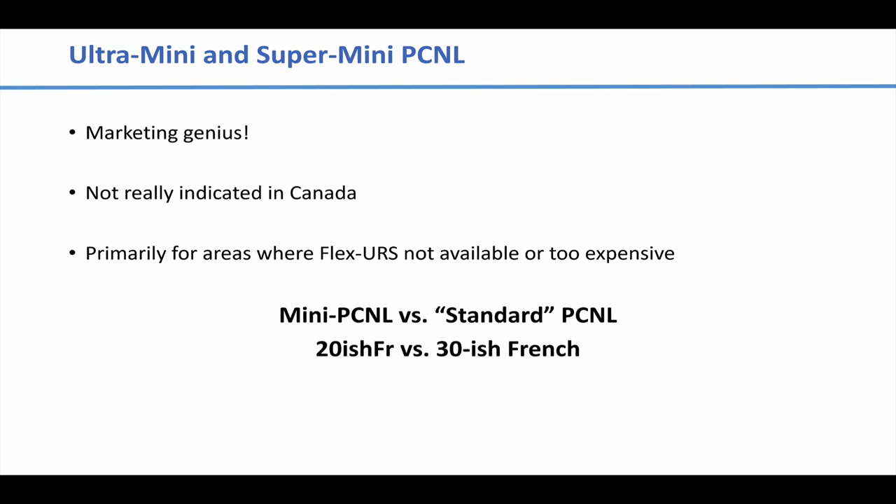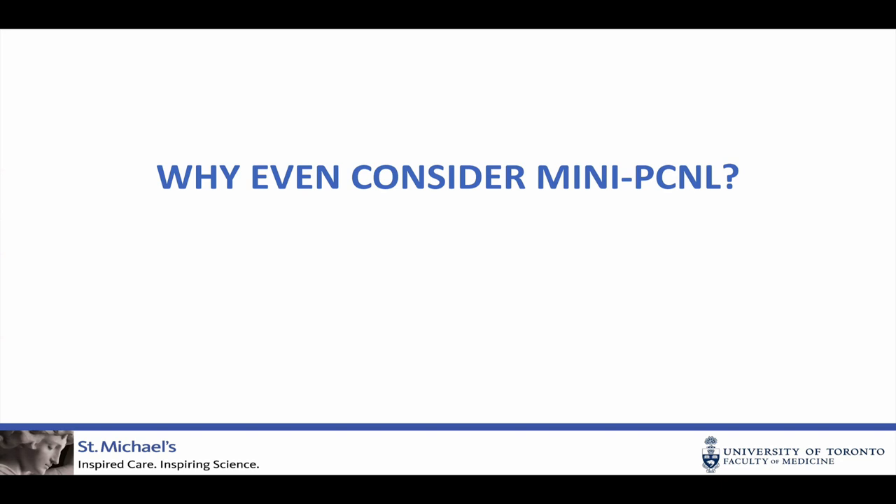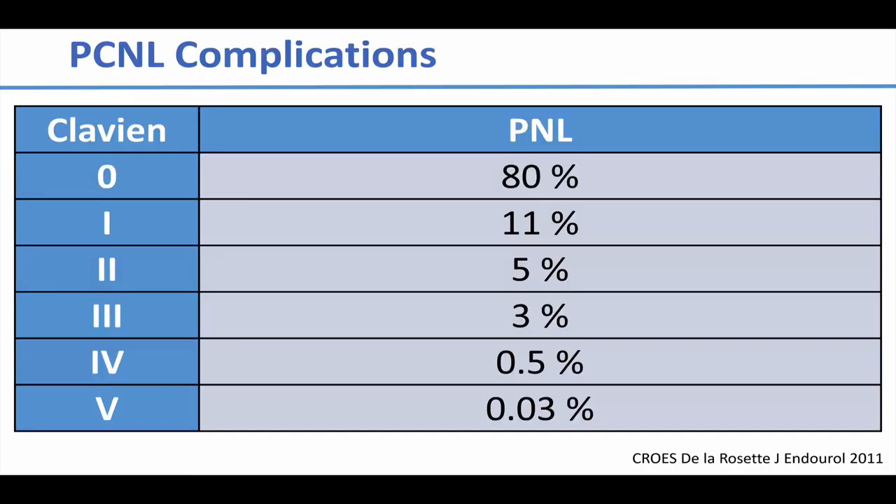What I am going to focus on is this discussion of mini-PCNL — the 20-ish French tract — versus standard PCNL — the 30-ish French tract. And that begs the question: why even consider mini-PCNL? What's so bad about standard PCNL? The answer really boils down to morbidity and complications.